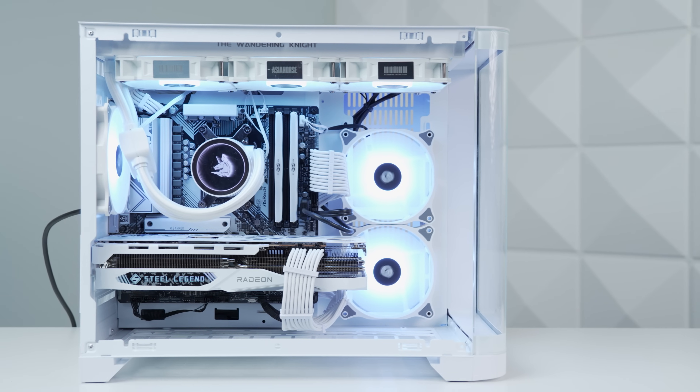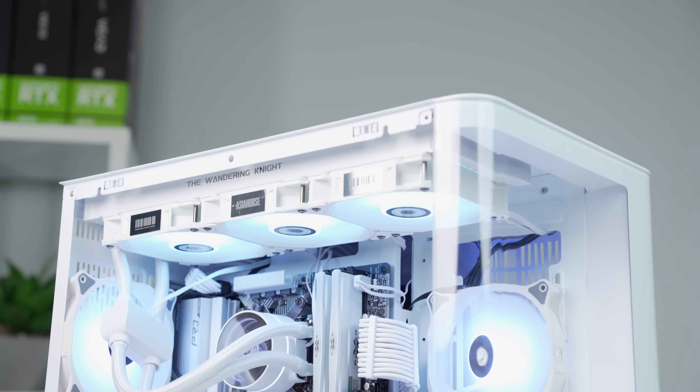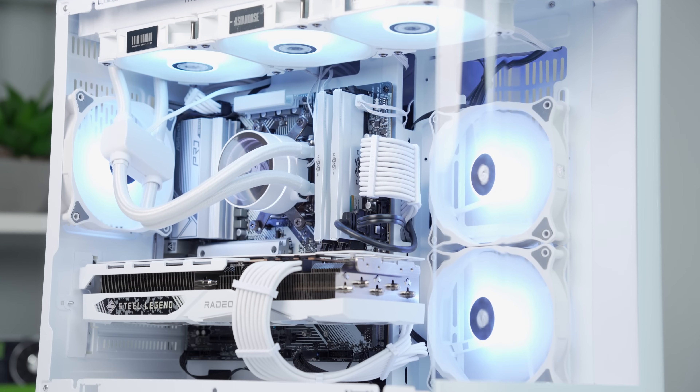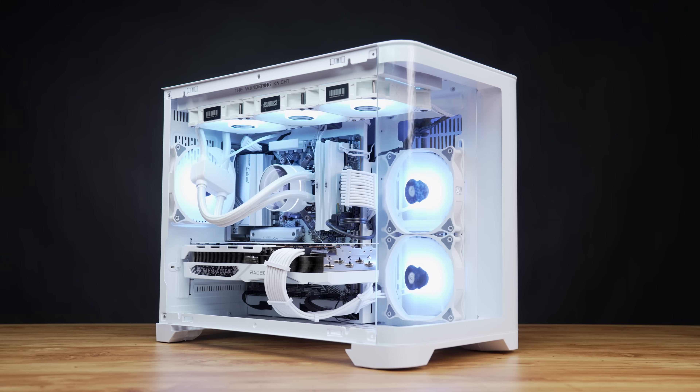Let me know what you thought about this build and all of the Asia Horse products. Links for everything are down in the description. Feel free to click the video on screen now if you missed the tiny 5-liter ITX build I did a week ago.